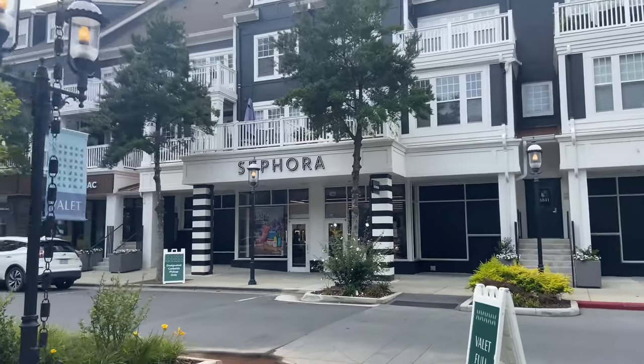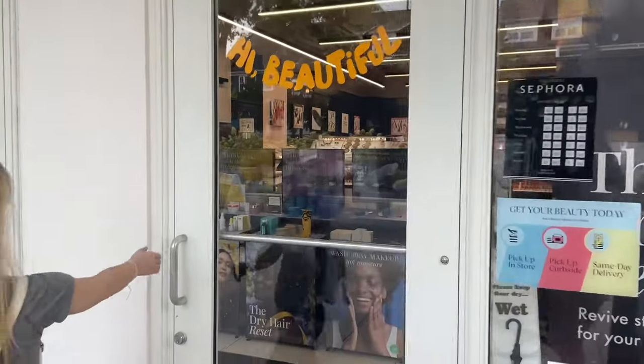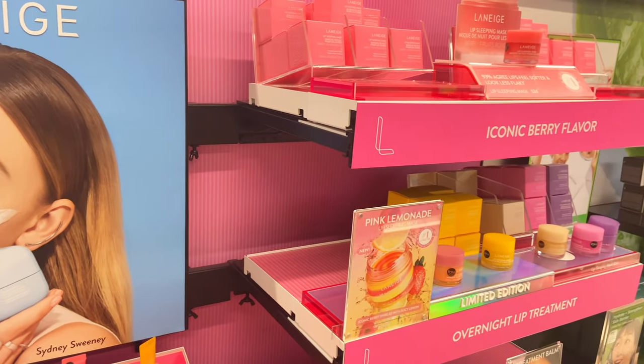Hi everyone, today I'm going to be going shopping at Sephora, so I'm going to take you along with me. Everything I find in this video will be linked in the description if you're interested.